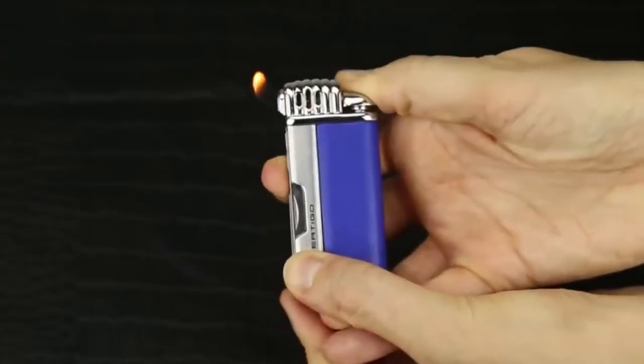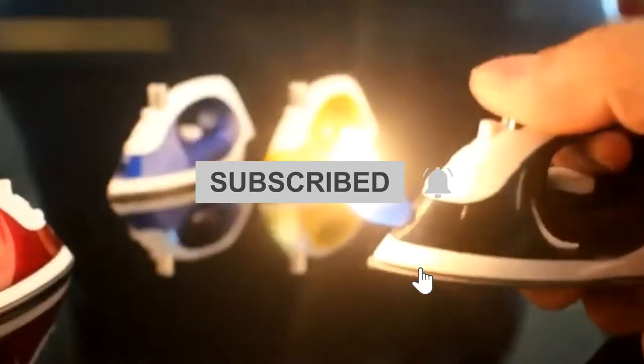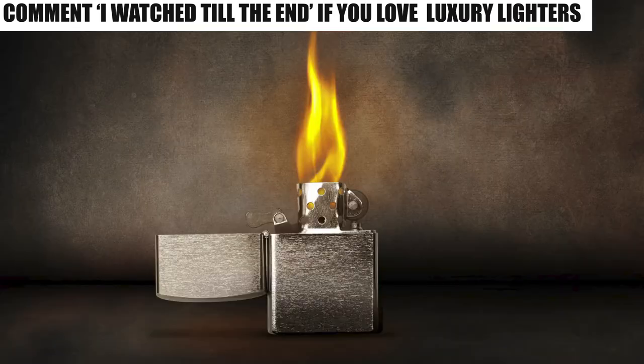Before we start, I'd like you to hit that red subscribe button and hit that bell icon so you don't miss out on any of our videos! Number 4.